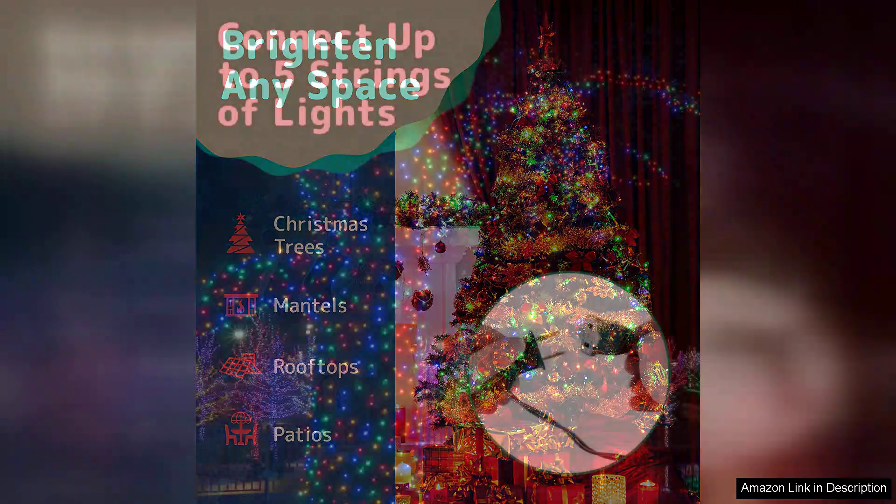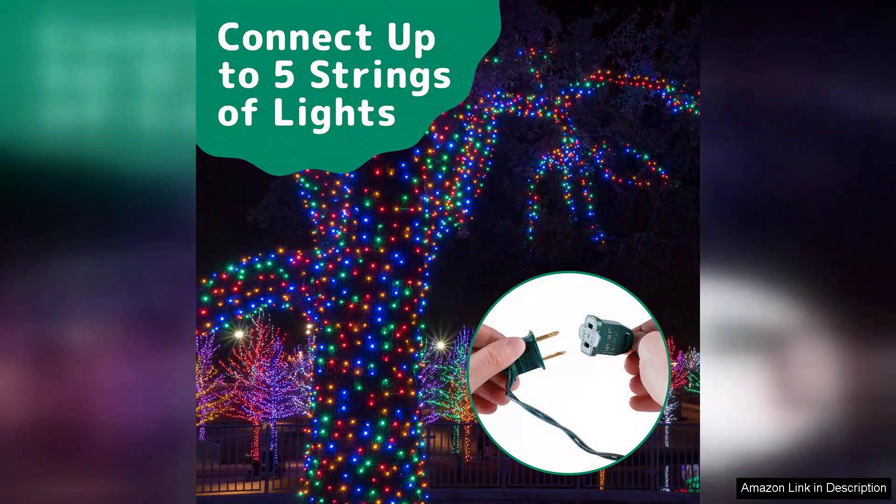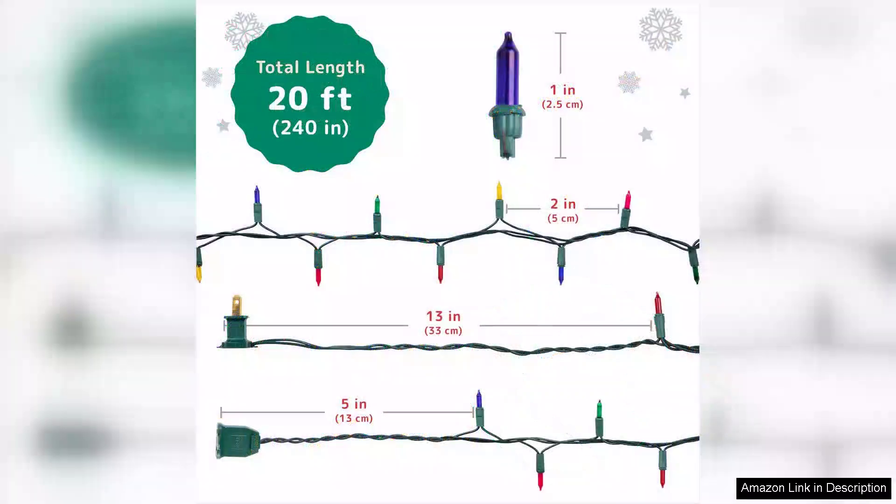Installation is a breeze, as the 30-foot length offers ample coverage for most decorating needs, and the green wire blends seamlessly with natural foliage. The lights are also spaced conveniently to ensure that each bulb shines brightly without being overcrowded, allowing for a beautiful and balanced display.